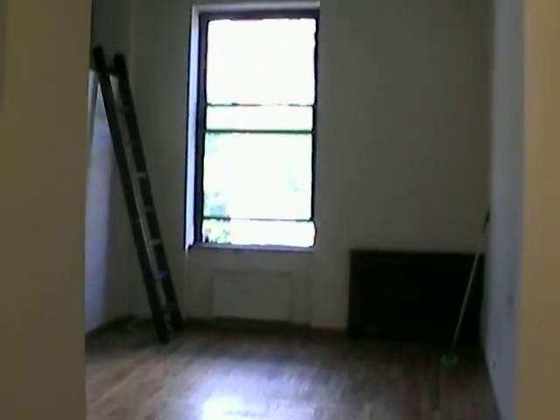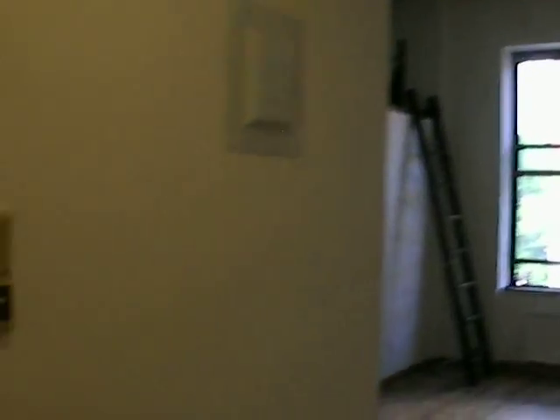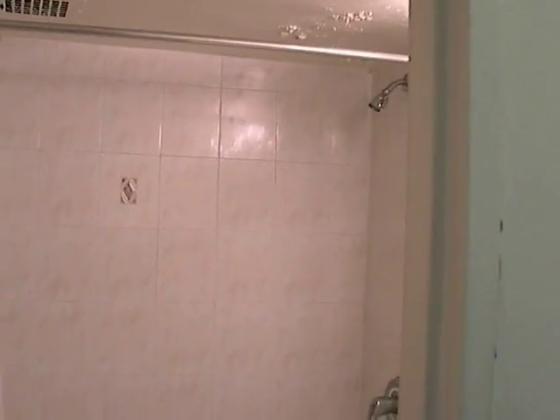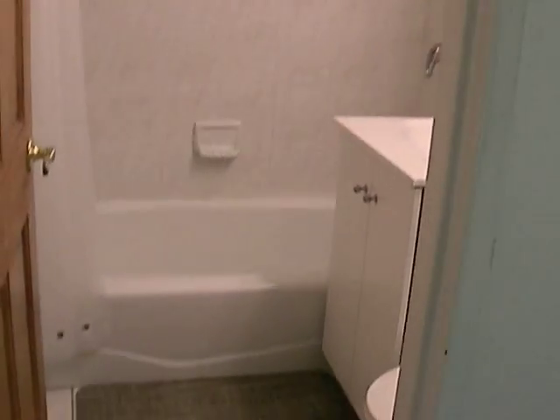Keep in mind that this apartment was recently vacated and will be painted, thoroughly cleaned, and the floors will be cleaned and the walls will be painted. So it will be in move-in condition.